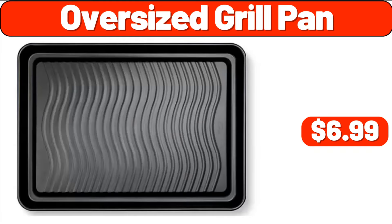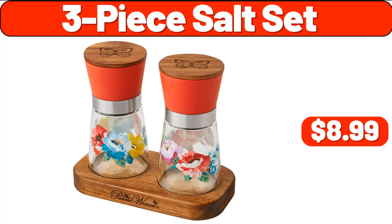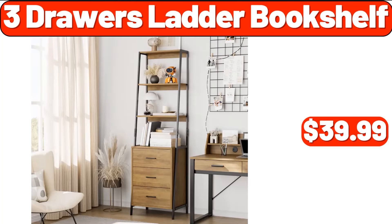Oversized Grill Pan, $6.99. Cookware Pots and Pans Set, $16.99. 3-Piece Salt Set, $8.99. 3-Drawer Ladder Bookshelf, $39.99.